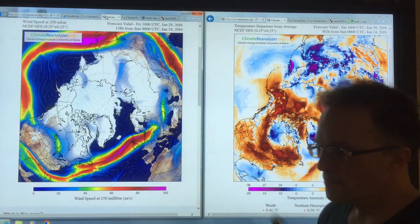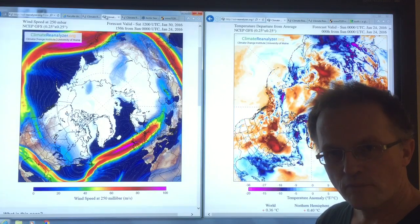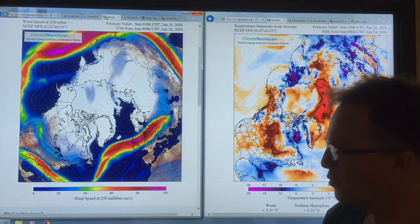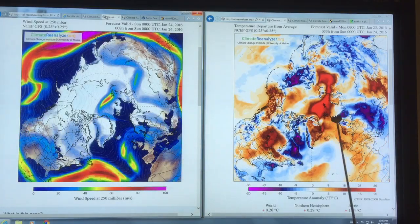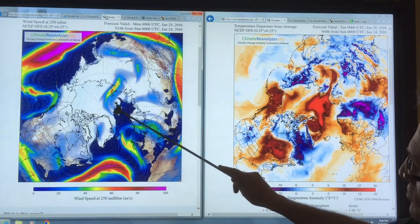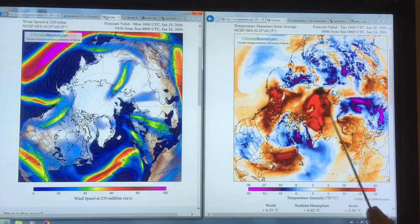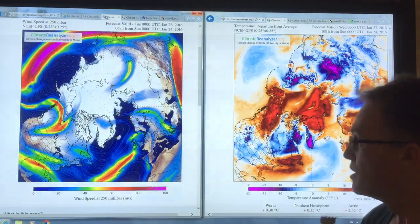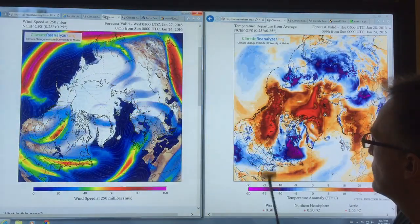Because the Arctic is darker and warming much faster, the heat balance is thrown off with the rest of the planet, specifically with the equator. So the jet streams move slower and become wavier. This is the jet stream pattern right now, synchronized to the temperature map. You can see these incursions of warm air — and it's not only very warm, but it contains a lot of water vapor, bringing that water vapor and all that latent heat content up into the Arctic.